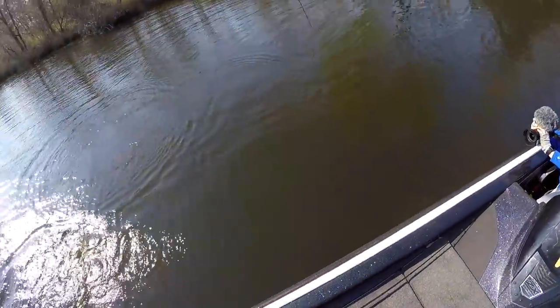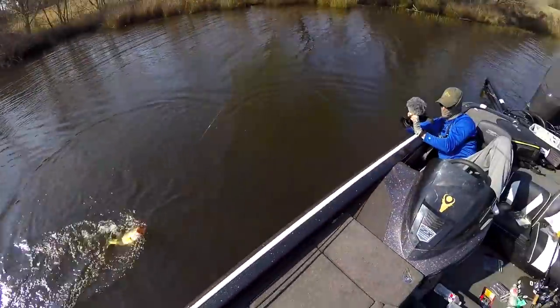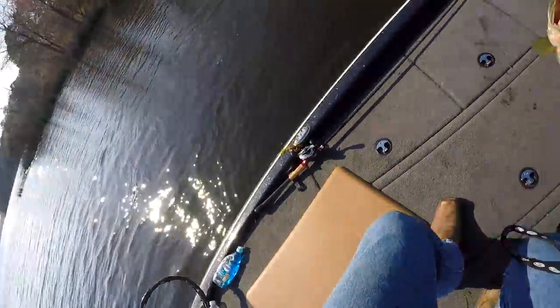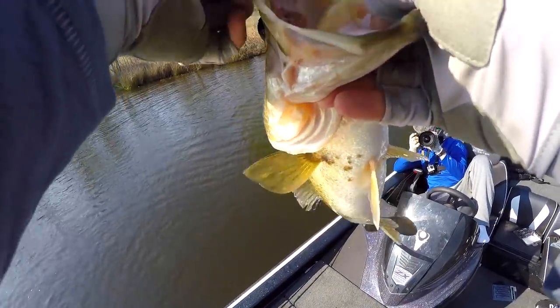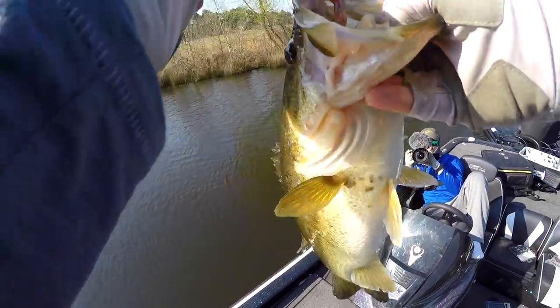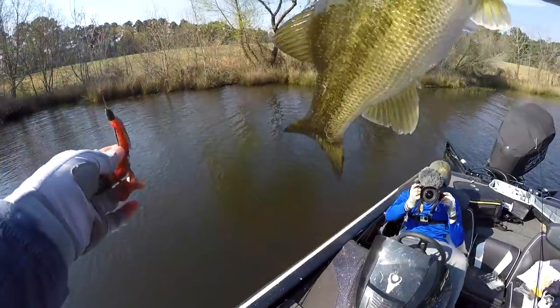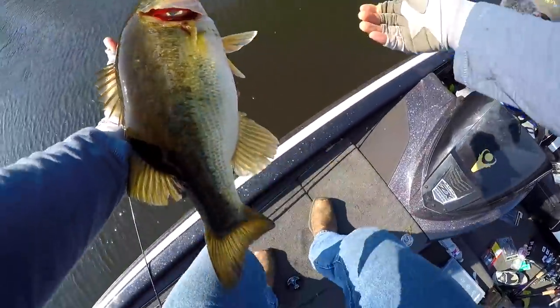Had to work on that one — wasn't recording, but got plenty of weird angles though. That's a fat, healthy fish right there — nice one. We'll send that one back home.